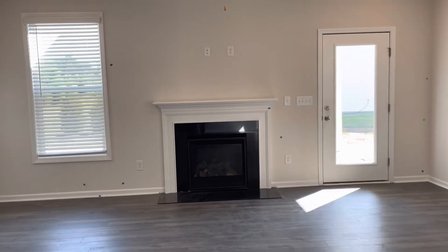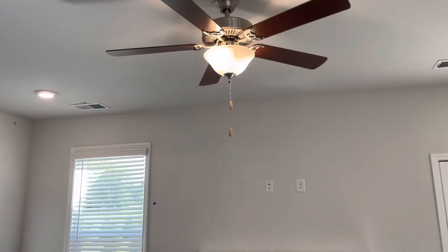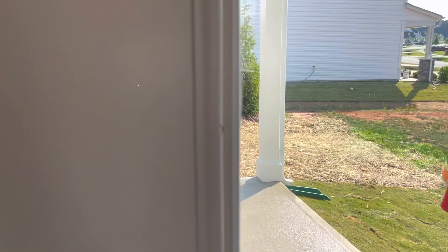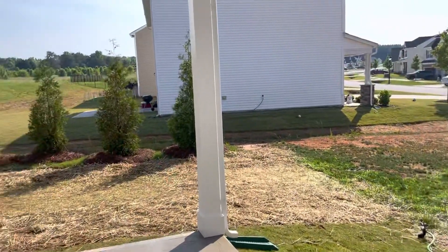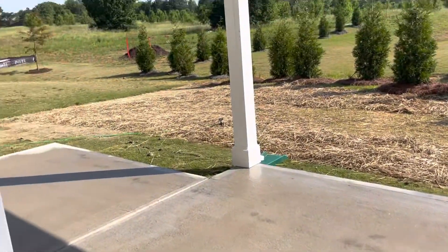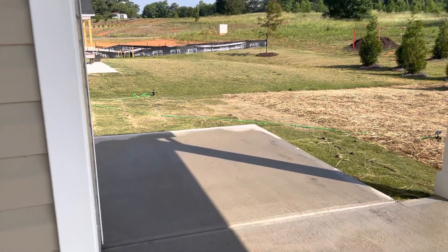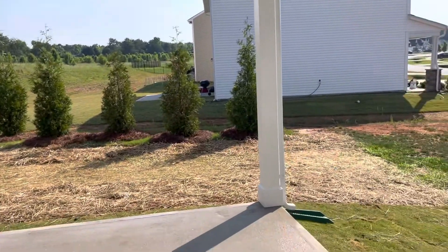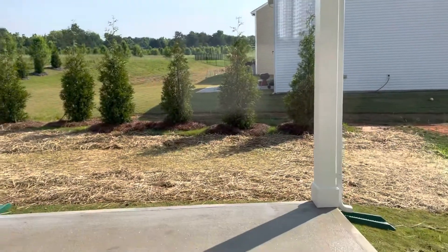Gas fireplace turns on with a light switch. Ceiling fan. We've got four ceiling lights here. Trees at the back of the property line, and it extends beyond the covered area. And you've got a ceiling fan light there.